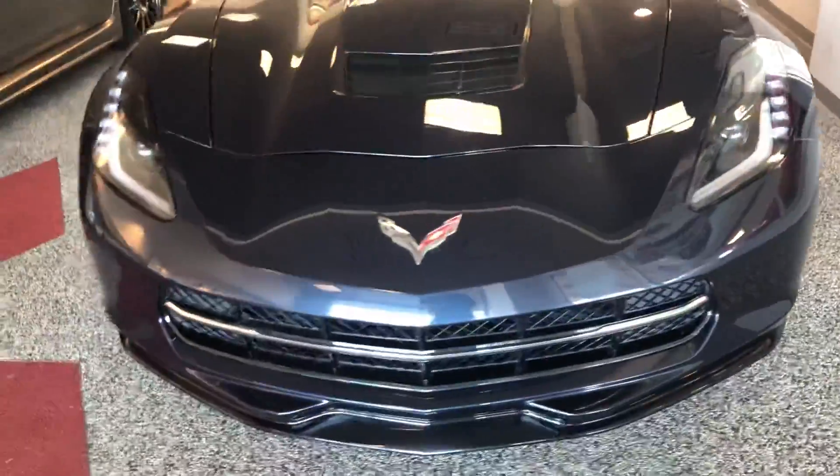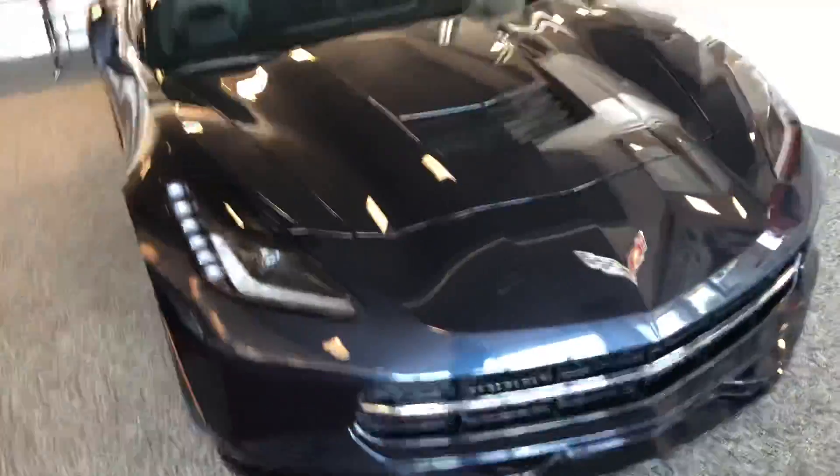Hey there, this is Wes from Max Madsen Mitsubishi in Aurora, just doing a quick walk around of our Corvette Stingray 2014.